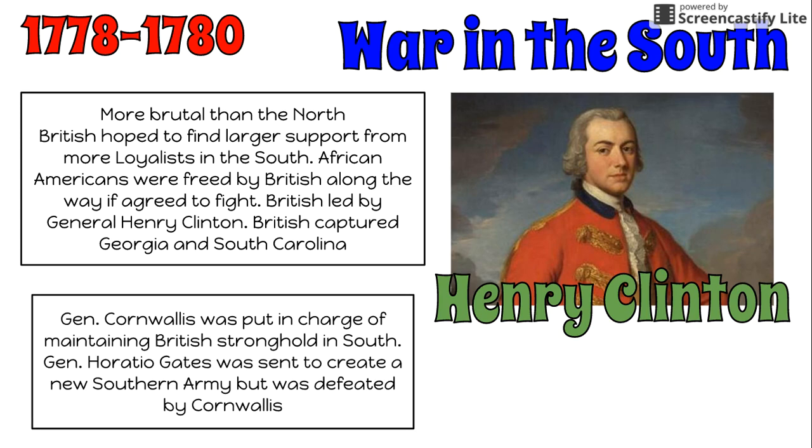Congress appointed General Horatio Gates, who had led troops to victory in Saratoga, to create a new southern army, but unfortunately they were very quickly defeated by Cornwallis.